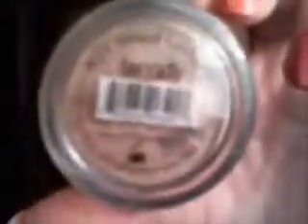That's a dollar. Then I have the elf mineral eyeshadow in trendy and this is $3. Then I have the pigment eyeshadow which is a dollar — it's in golden goddess and it's like a copper color. It has a little sifter, both of those do.